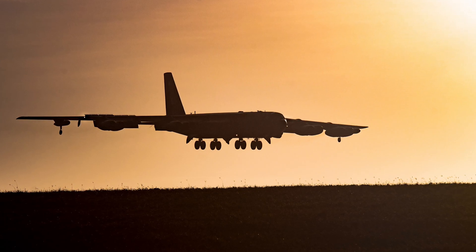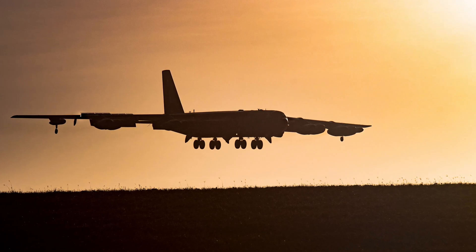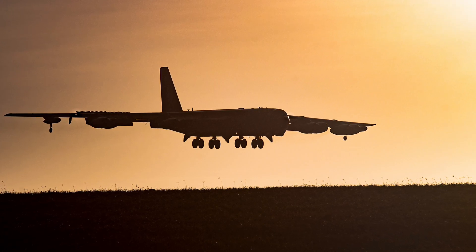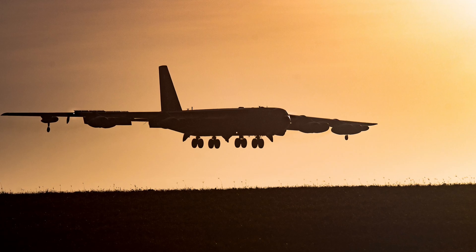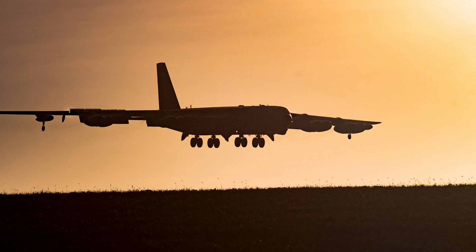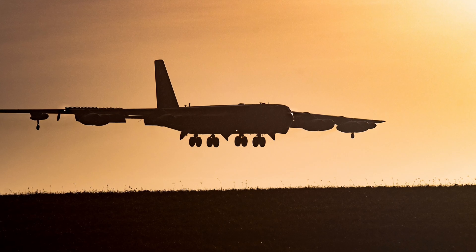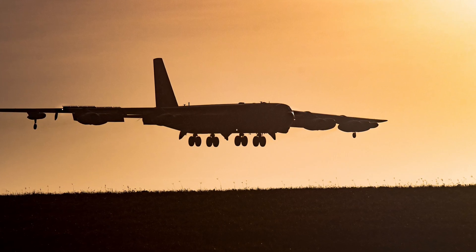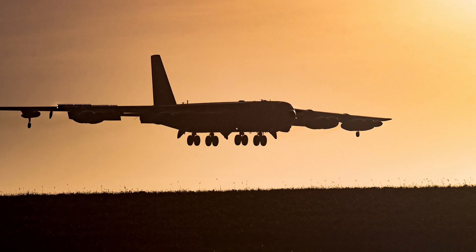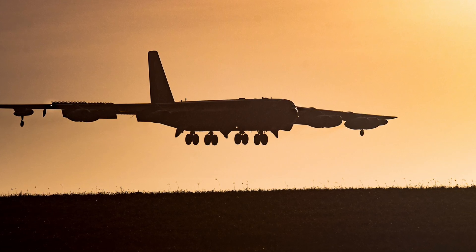Throughout its service life, the B-52 has undergone numerous technological upgrades. In later models, improvements to avionics systems, electronic countermeasures suites, and internal weapons bays were introduced. The B-52H version, now the only variant in active service, features a wet wing design that incorporates integral fuel tanks. This design reduces drag and improves flight efficiency, allowing the bomber to operate longer without refueling. Furthermore, modern upgrades have included the integration of precision-guided munitions into its arsenal. With systems that interface digitally with the weapons bay, the B-52 can deploy advanced bombs and missiles from within the airframe, reducing drag and improving overall fuel economy.